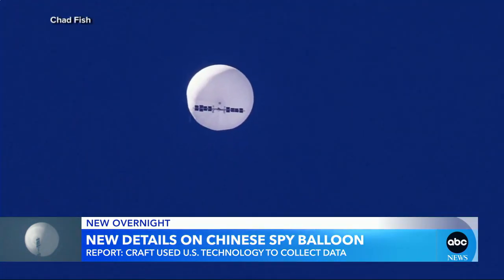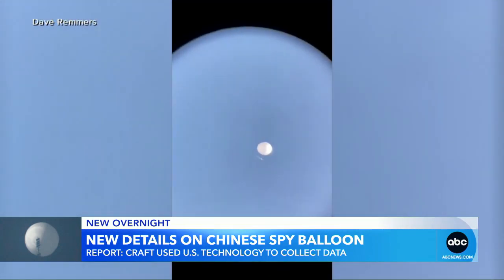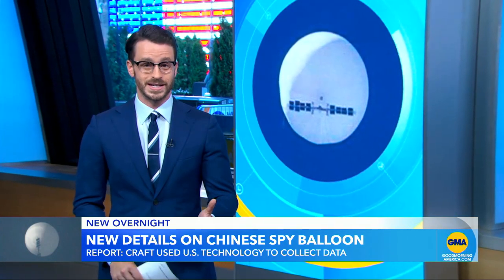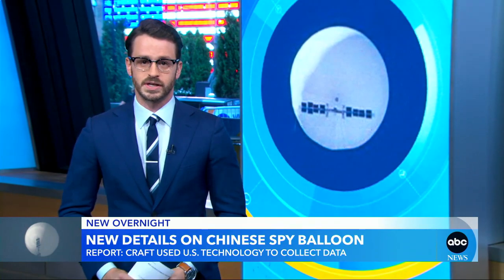According to the Wall Street Journal, the early stages of an investigation show that American tech helped the balloon collect photos, videos, and other information. It reportedly had satellite-like sensors and solar panels with radar capabilities. And while China had long claimed the balloon was used for weather monitoring, this analysis claims the craft was in fact intended for spying. But while the balloon collected data during its eight-day voyage over Canada and several U.S. states, officials say it was not able to send that data back to China as it was shot down off the Carolina coast.